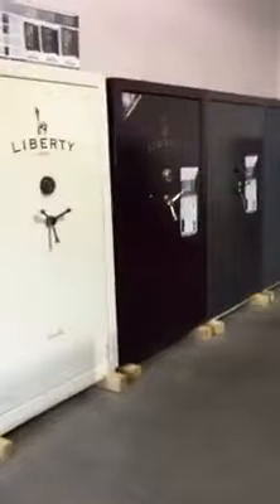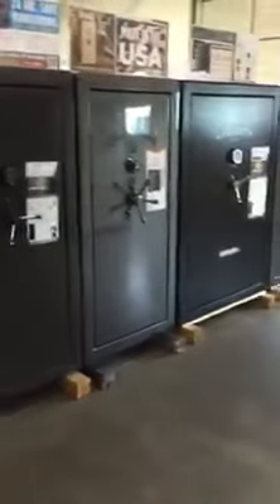Over here we have the bigger safes — all the 50 cubic footers in the different levels — as well as our lower end, and all the different sizes, and then some more different variations of sizes and colors.